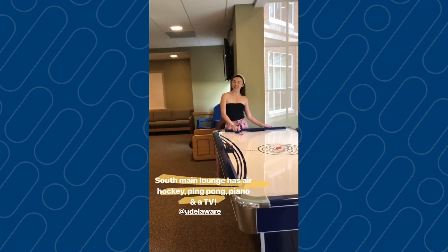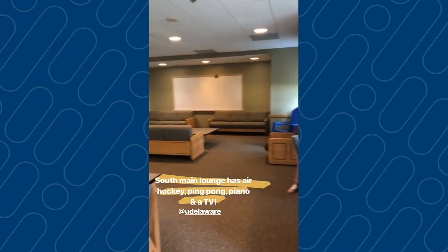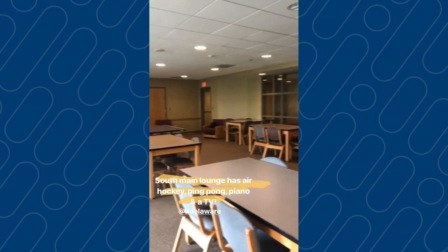We're in the George Reed South main lounge. We have air hockey and ping pong over there. This is a nice area to hang out with your friends, get some studying in, or play games and have fun.